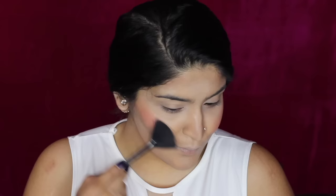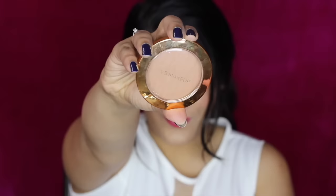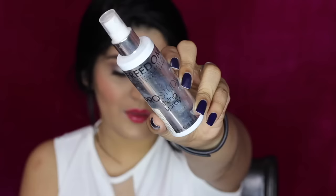Then I'm going to go into my highlighter because you want to be a glowing bride, and I'm using the Becca Jaclyn Hill Champagne Pop. I'm applying it on my cheekbones to get the pop as well as on the centres of my face just to highlight them up. Then going into a bronzer to get a little bit of colour, I'm using this VS Makeup Bronzer and bronzing up the general areas around my contour.